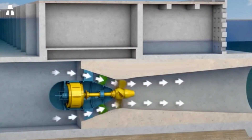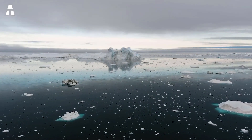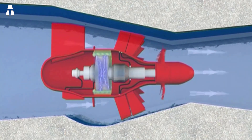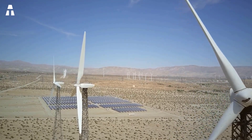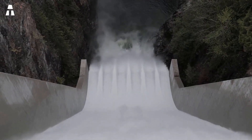Global warming has given rise to ideas for solutions to limit greenhouse gas emissions. Using renewable energy instead of, or in addition to, fossil fuels appears to be a good solution to reduce CO2 emissions. Renewable energy is provided by the sun, the wind, the heat of the earth, waterfalls, and currents, among others.